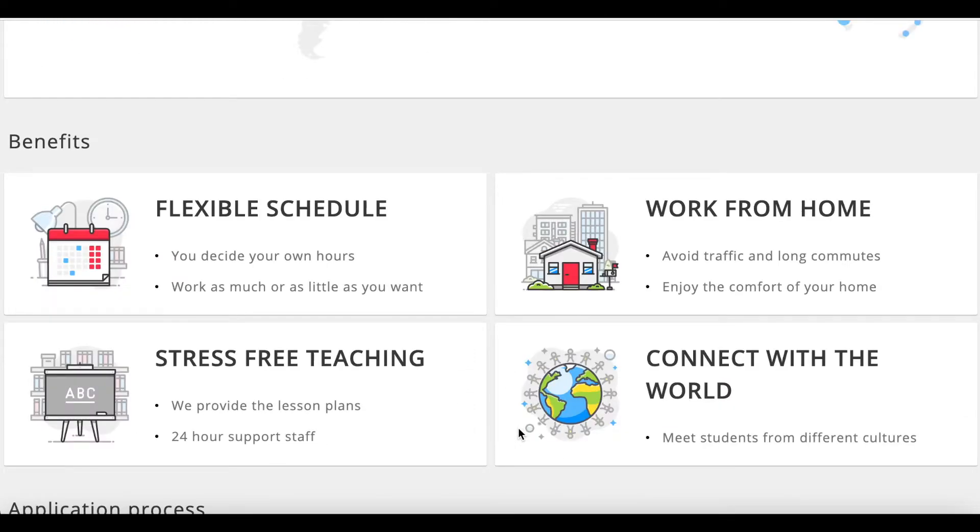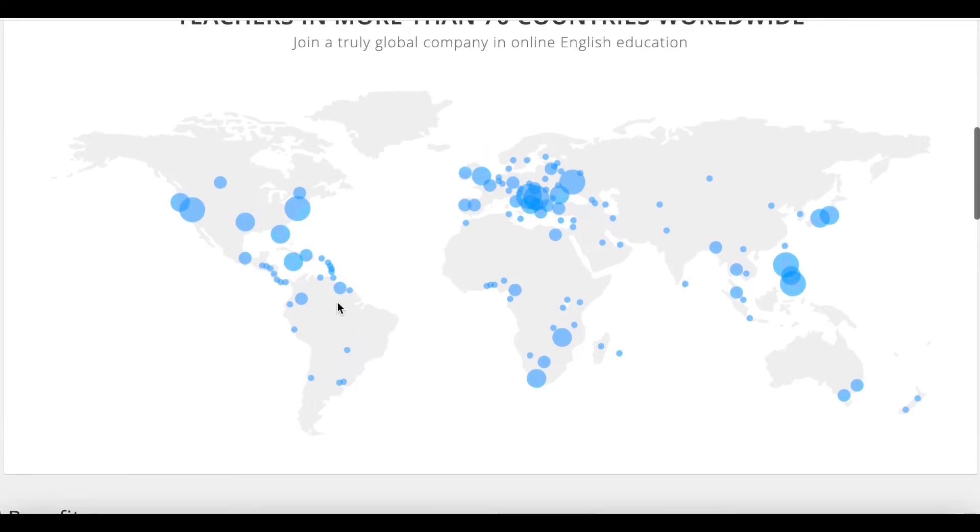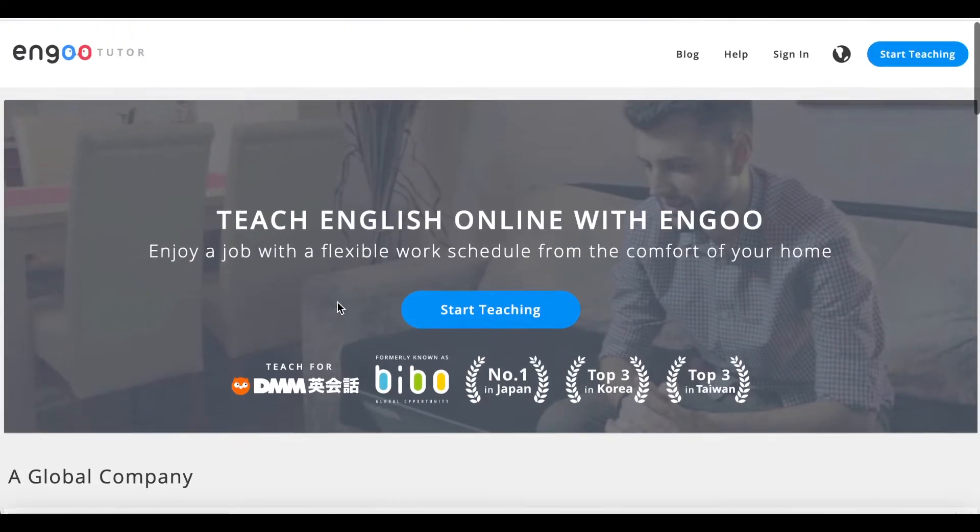The really cool thing about this company is that they actually provide the lesson plans and 24-hour support staff. So you're not having to make any type of lesson, no PowerPoints, no researching how to make lesson plans — they're providing all of that for you. You can work as much or as little as you want and decide your own hours.